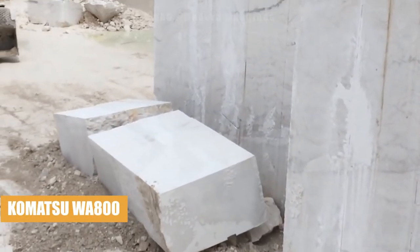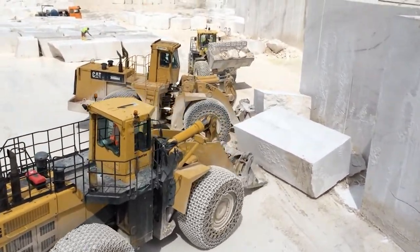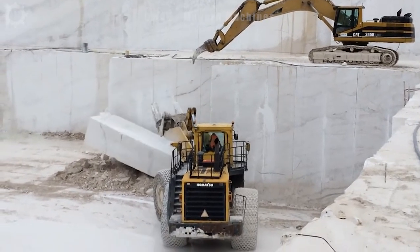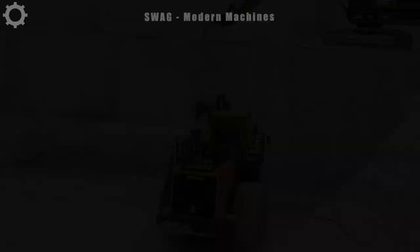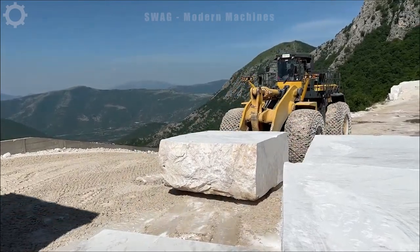The Komatsu W100 wheel loader is a vital tool in stone and mineral mining, lifting blocks up to hundreds of tons with its powerful 850 horsepower engine. Its chain-covered wheels provide mobility in challenging quarry terrain.